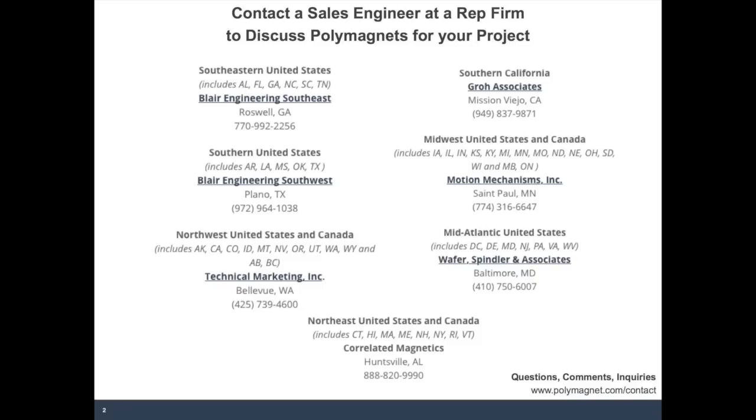Where are the polymagnets manufactured and are they readily available in China? Our suppliers for the magnetics are in China — the neodymium magnets do come from China and we have a factory in China. We have customers where that entire supply chain is in China. So the short answer is yes, they are available in China.